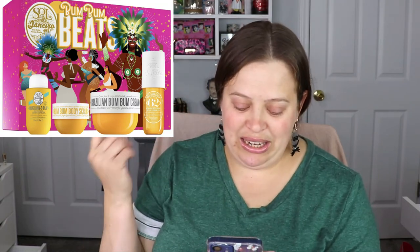The next set you either love or you don't because it has a very strong smell, but it is one of my absolute favorites and it's on my Christmas wish list. It's the Sol de Janeiro Bum Bum Beats Body Care Set. You get the Bum Bum Body Cream — my favorite, the original yellow one that smells like summer in a bottle — the shower cream gel, the body and fragrance mist, and the body scrub. It's $68 but retails for $97.